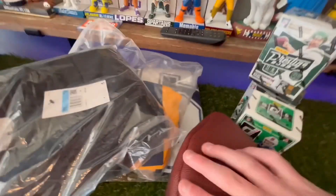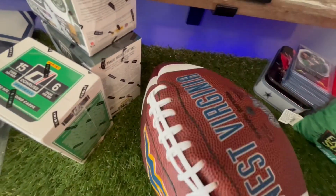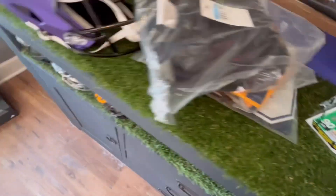And we got this bobblehead, which I will show y'all unboxed. Moving on, we got this West Virginia football, which I do need to inflate — but it is a full size, NFL size, as you would say.